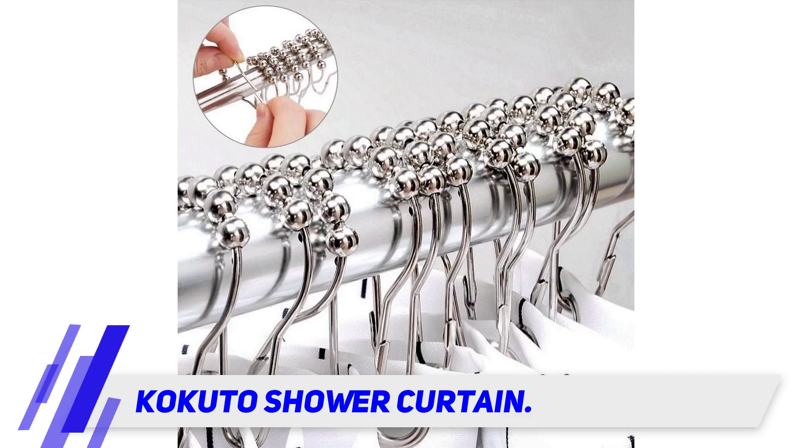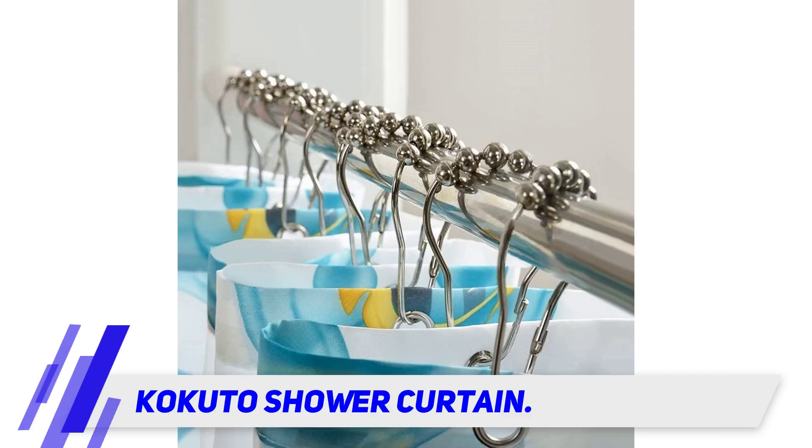Other features include a 12-piece pack, with each ring measuring 64 by 39 millimeters and able to fit rods that are up to 118 inches in diameter.